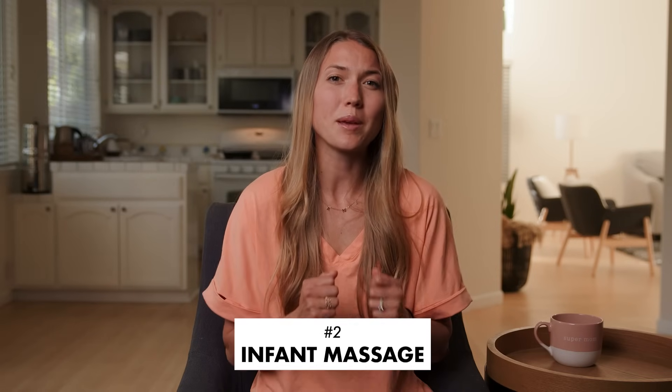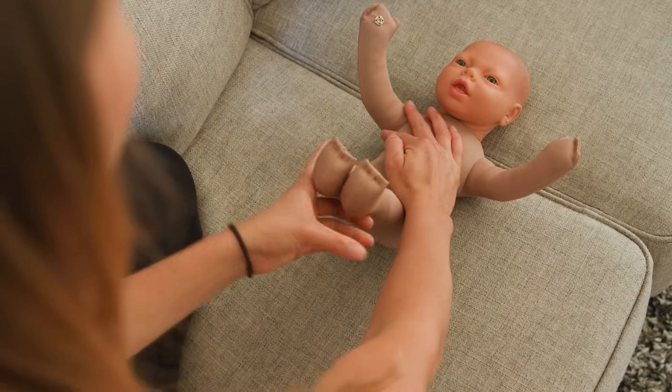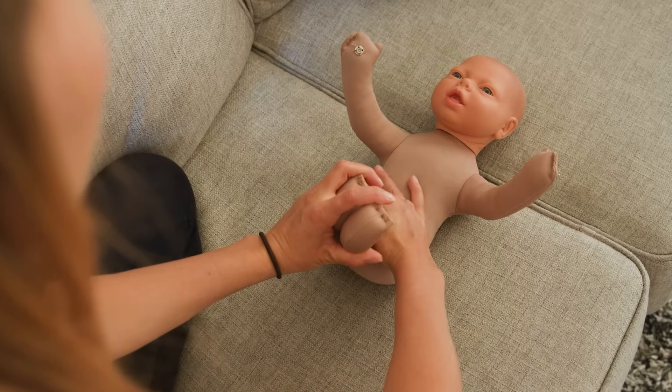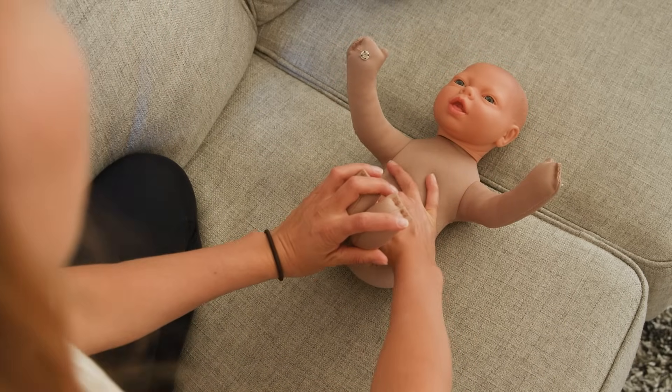Lastly, gently tug on baby's legs to straighten them out, then elevate them both slightly and repeat that first massage with your palm on your baby's belly, gently massaging down about 10 times. Don't miss doing this one because it can help out tremendously.